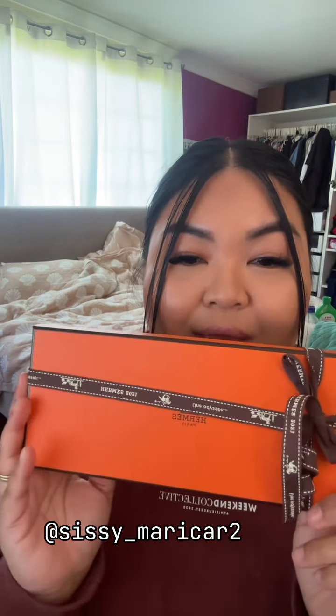Hey everyone, I'm coming on today to do a little cheeky emez unboxing, so let's get into it. I did purchase this little bad boy from ITM, from sissy_marikara2 on Instagram — I'll link her details here. This is from Japan, so okay, let's go.